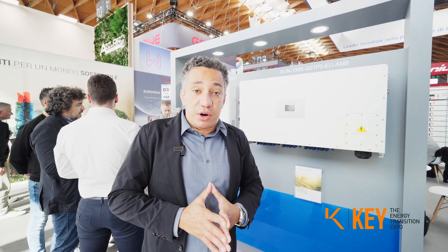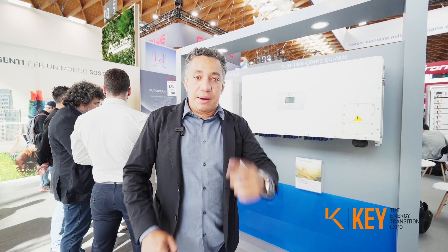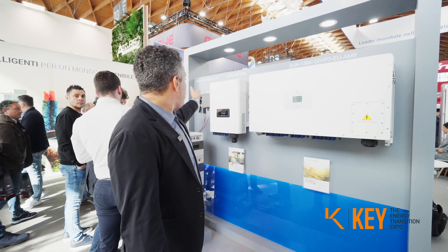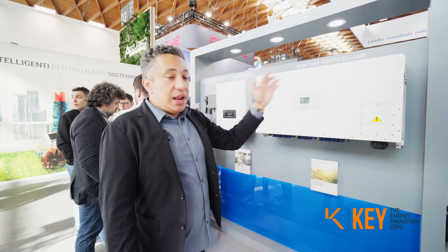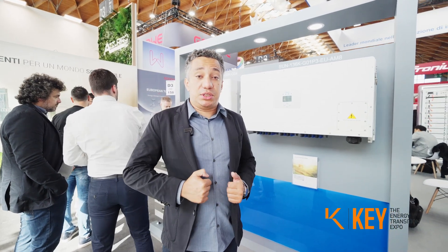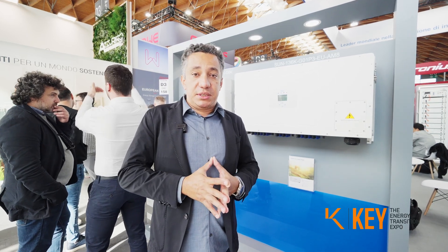Talking about microinverters, DAE was the first company in the world to integrate Wi-Fi into microinverters. We bring here our 1K and 2K models to the Remini show. We have a lot of advantages in microinverter systems because we are one of the pioneer companies to develop this — with several years of experience in this product.